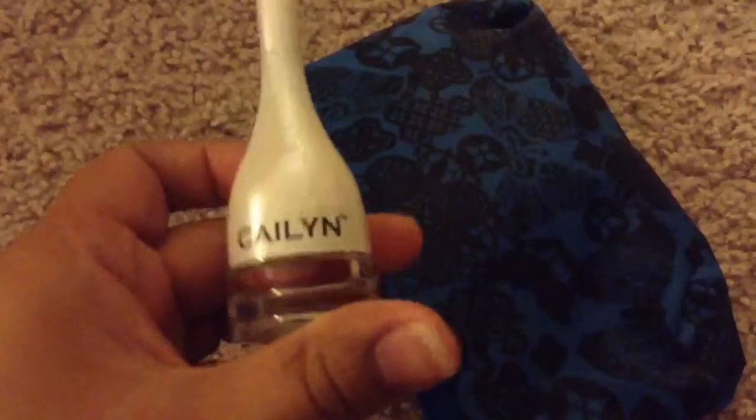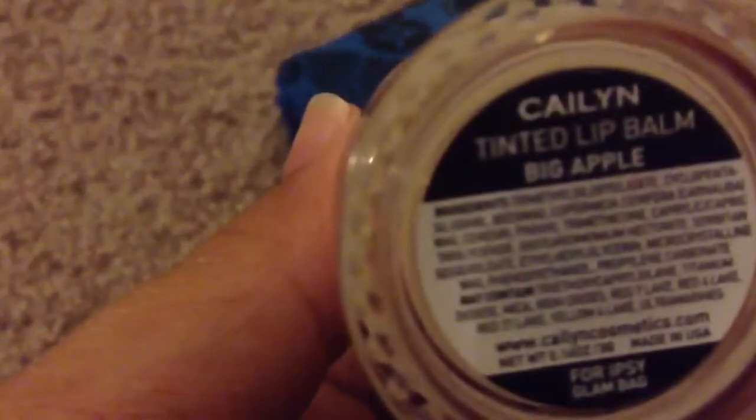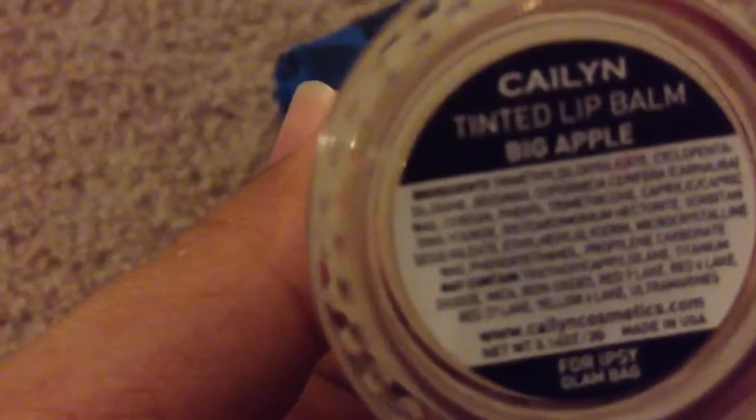What is this? Kaelin. Let's see what this says. Kaelin Tinted Lip Balm in Big Apple. Oh, this is exciting! It's cute. I'm really excited to try this.